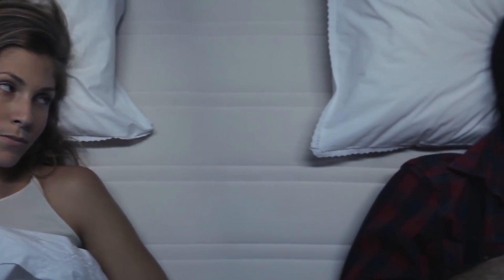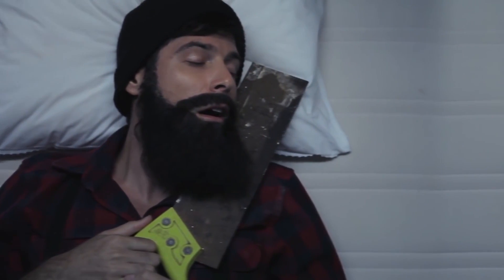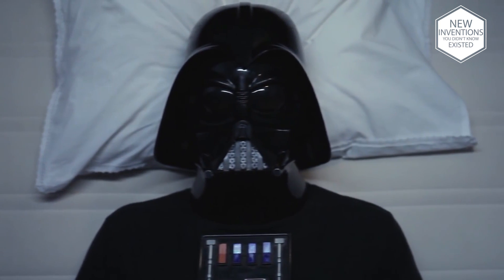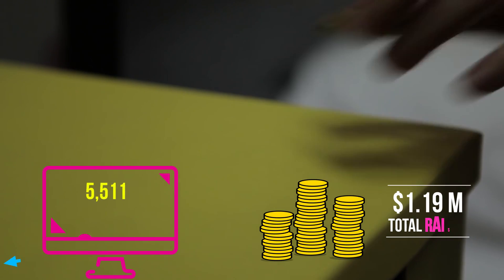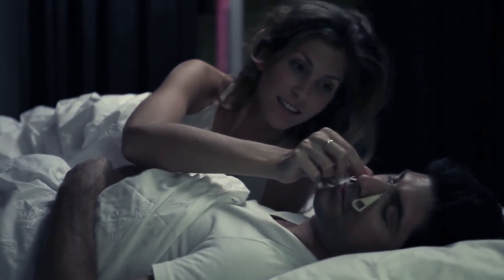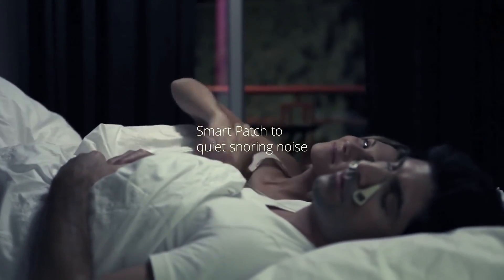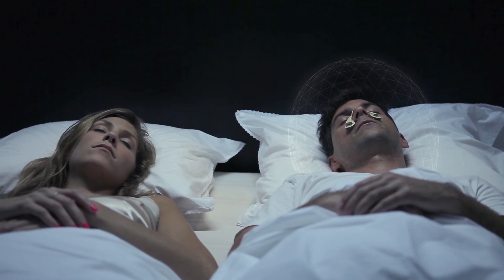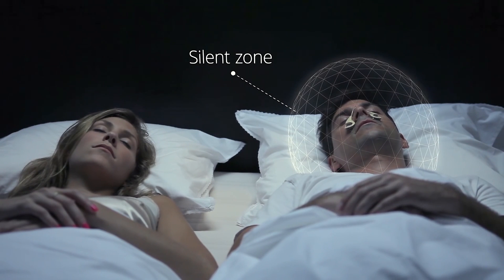What kind of a snorer are you? Introducing the Silent Partner — the world's first smart patch to quiet snoring noise. Silent Partner is a smart, lightweight and compact device that elegantly tackles what other products don't: the snoring noise. The Silent Partner creates a silent zone around the person wearing it, giving you and those around you a better night's sleep.